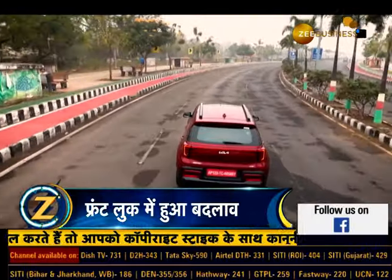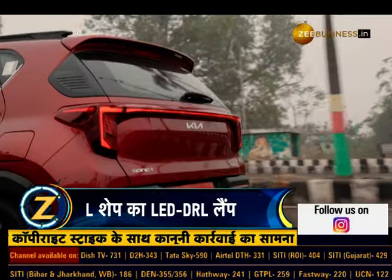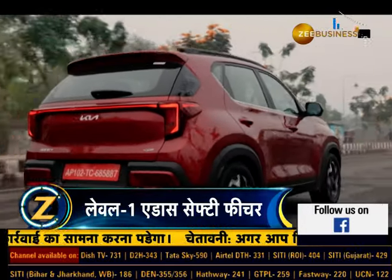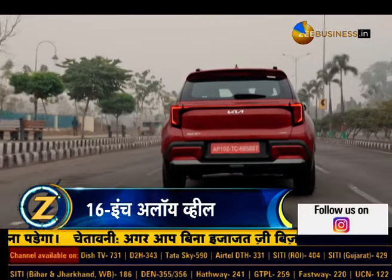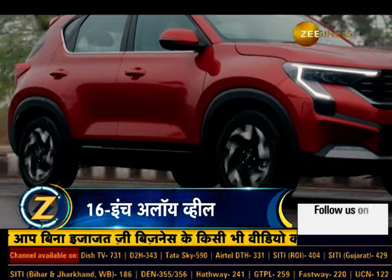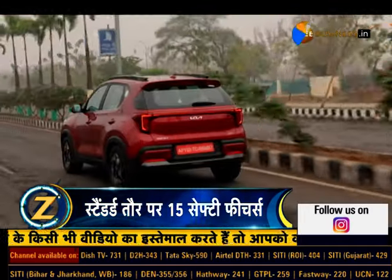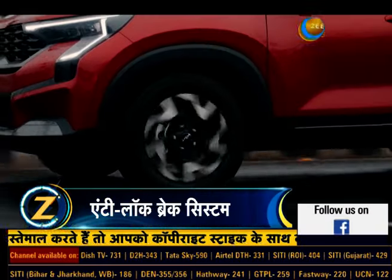2024 Kia Sonet Facelift ke diesel automatic variant mein 18.6 km per litre ka mileage dene ka daawa kiya gaya hai. Waheen 1.2-litre petrol manual combination mein 18.83 km per litre ka mileage milne ka daawa kiya gaya hai. iMT aur DCT ke saath 1.0-litre petrol kramasah 18.7 km per litre ka mileage pradaan karta hai.